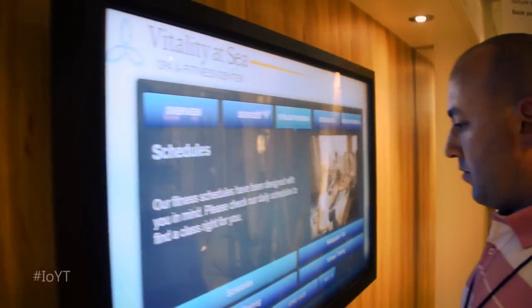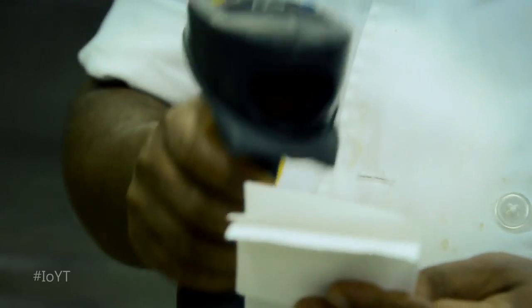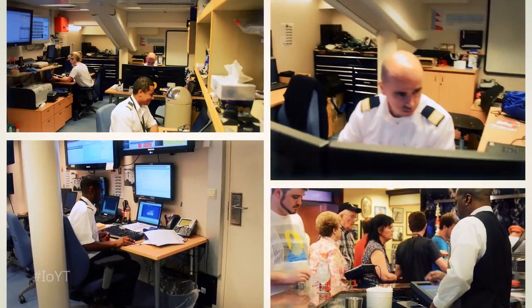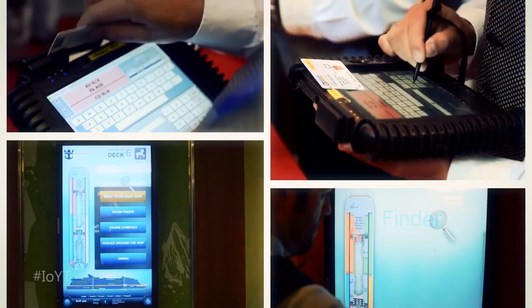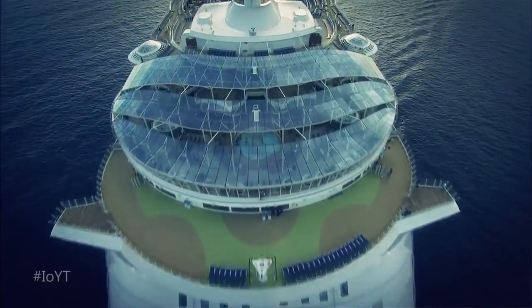It asked Agilisys and Par to create a solution based on Microsoft technologies that joins existing shipboard systems to new devices, the cloud, and a central data system. The result? Powerful new insights into the ship's operations and a truly orchestrated onboard experience.